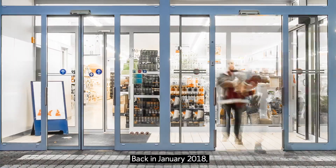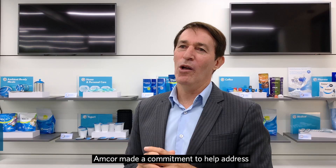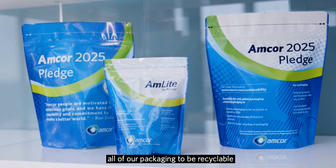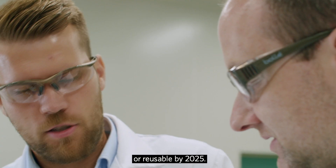Back in January of 2018, Amcor made a commitment to help address the challenge of waste in the environment. And we did this by pledging to develop all of our packaging to be recyclable or reusable by 2025.